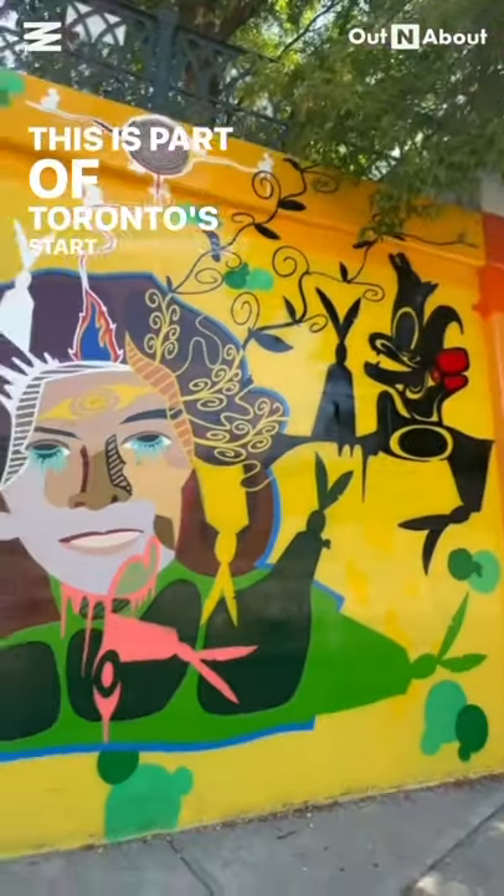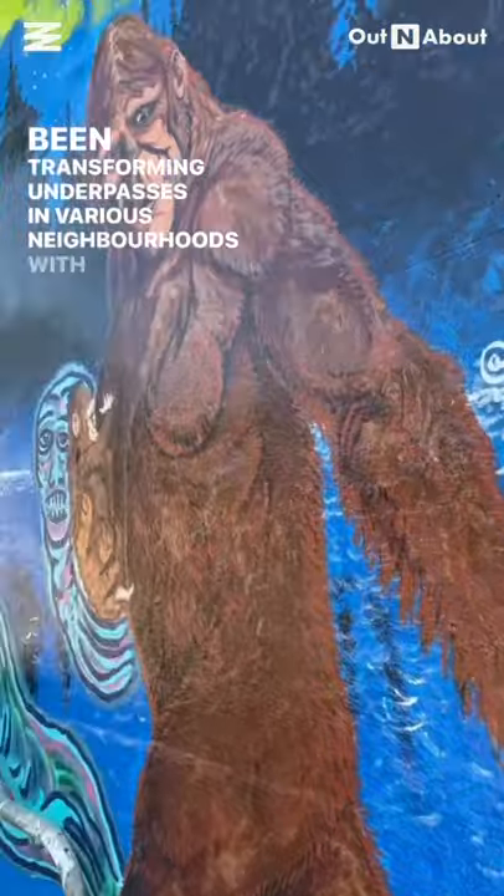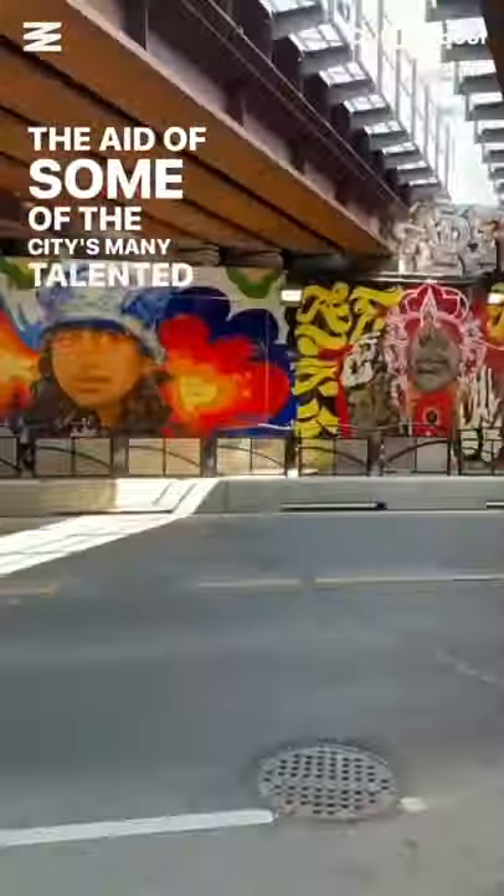This is part of Toronto's START Underpass program, which has been transforming underpasses in various neighbourhoods with the aid of some of the city's many talented artists.